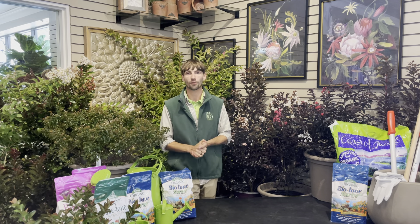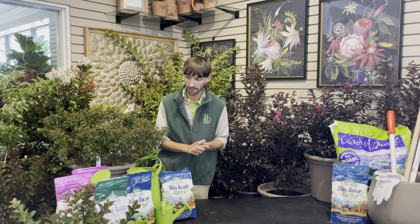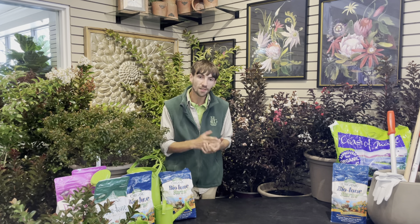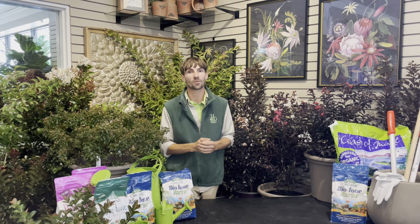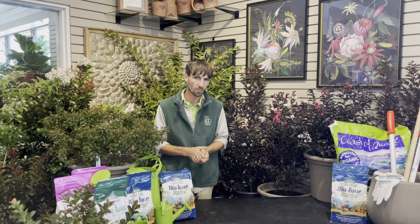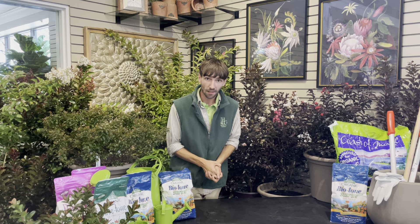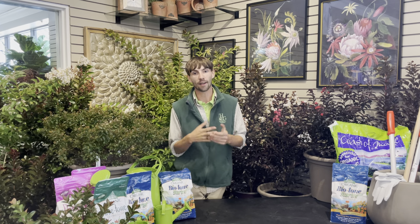Crepe myrtles are generally very water dependent in their first year of being planted, but after a couple of years you can generally step away and let Mother Nature take care of the rest of the work for you. It is a very hardy tree once it's become established, which is why you see them very commonly used along roadsides and in just about any yard that you pass, because they're such a beautiful tree.